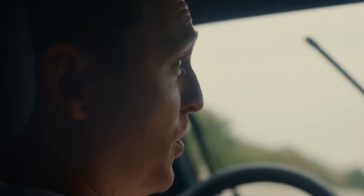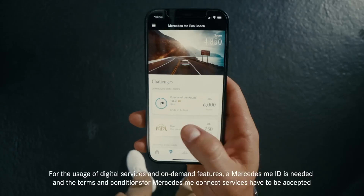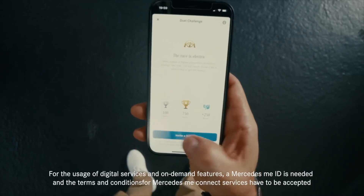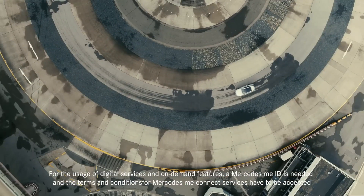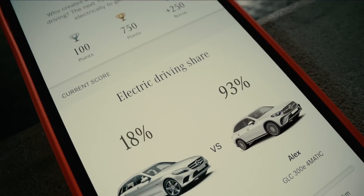For plug-in hybrids, the Mercedes Me Eco Coach app is like having your very own personal trainer for eco-friendly driving. You can also challenge your friends — or be challenged — to drive your plug-in hybrid as efficiently as possible.